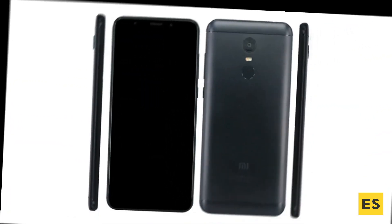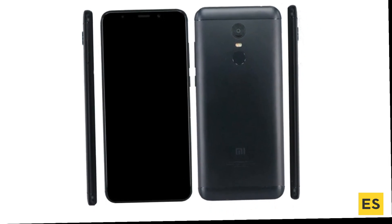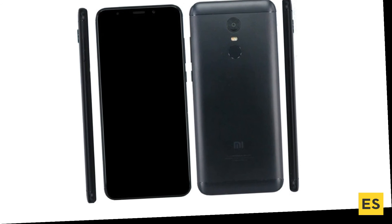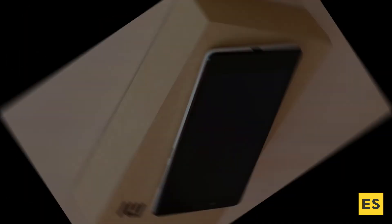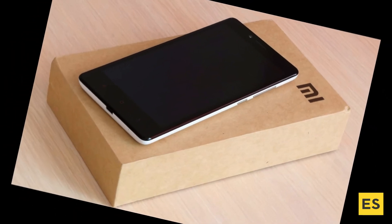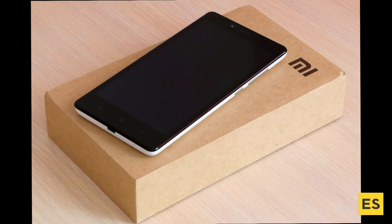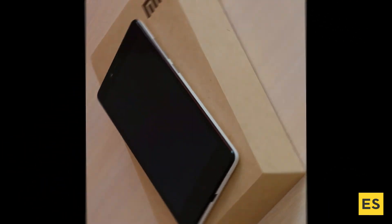The verdict is that the Redmi Note 5 is one of many smartphones from the Chinese device maker set to amuse one and all. If you are looking to buy a good quality smartphone with a pair of capable cameras and a fast processor, you can choose this one. Thank you for watching — please like, comment, share, and subscribe.